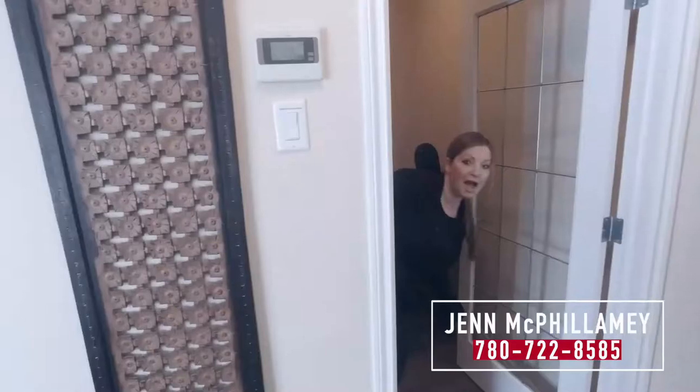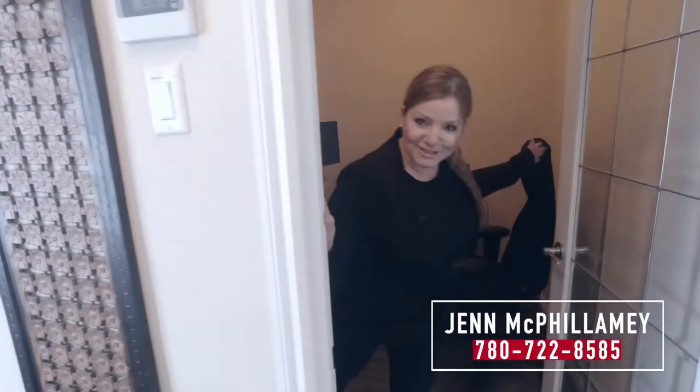Walking into the main floor of this townhome, you're going to enjoy open concept living. The big bonus on this floor is it has a secret office — it's not really a secret, it just has a door. How good is that though for working from home?